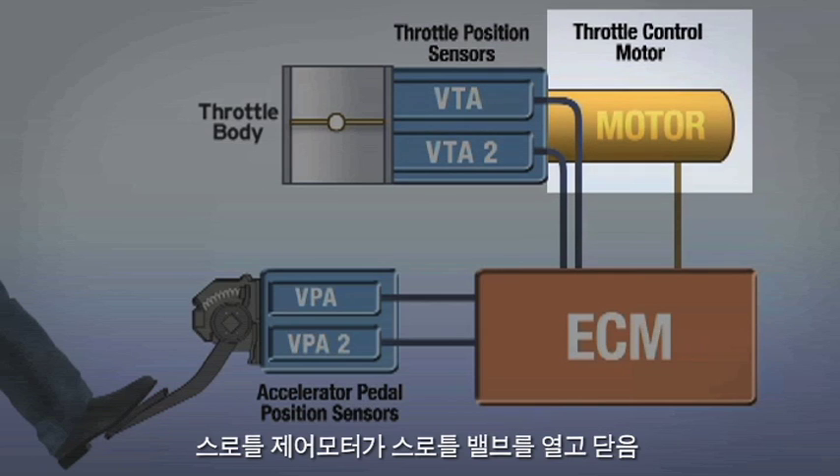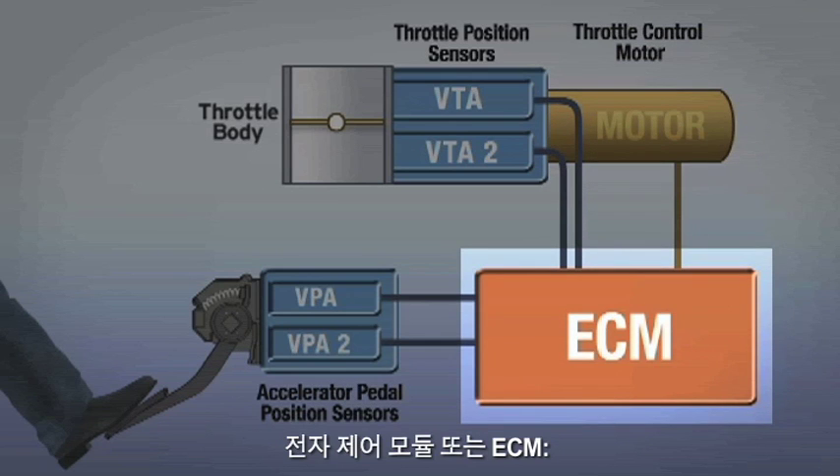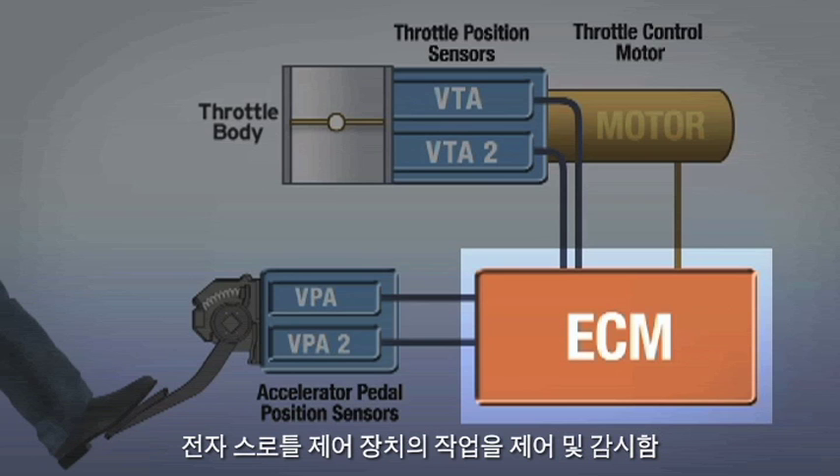A throttle control motor opens and closes the throttle valve. The Electronic Control Module, or ECM, controls and monitors operation of the electronic throttle control system.